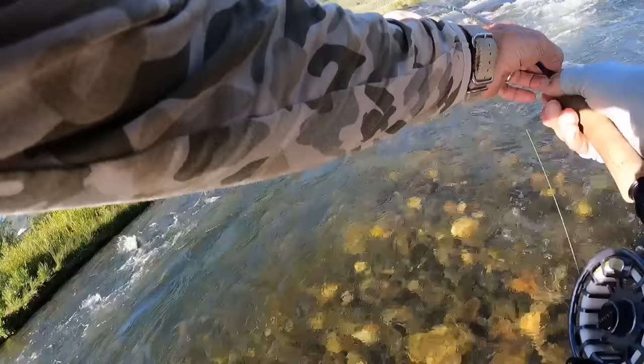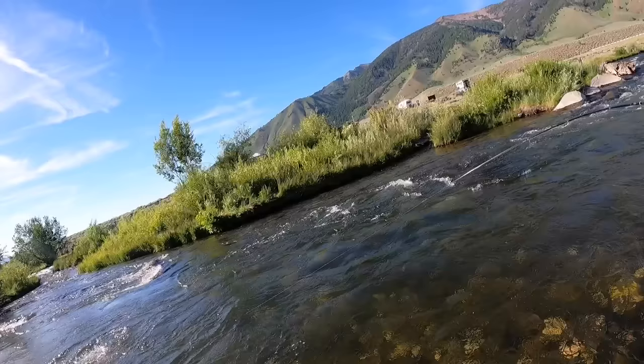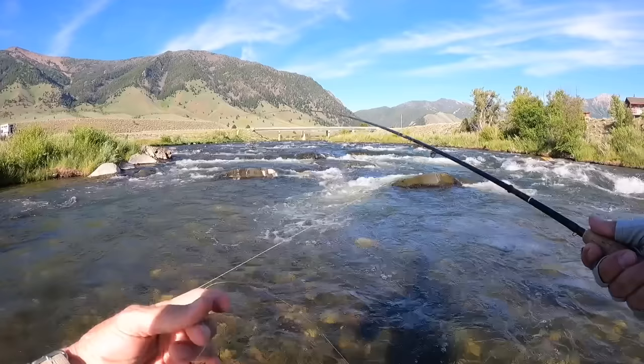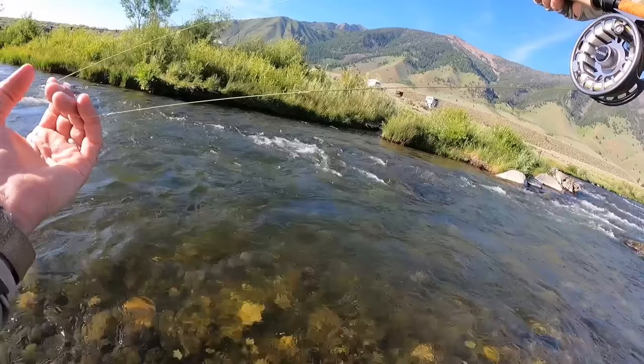Oh man, what a beast! Gorgeous brownie here — it's on the stone pony. That's 20 inches right there buddy. Woo! That was awesome. Boy, he was right in that churning white water right there. I had made a couple casts from below and I just got sideways and got a nicer drift. What a beautiful fish that was — I'll be dreaming about that guy tonight. He was probably over 20.